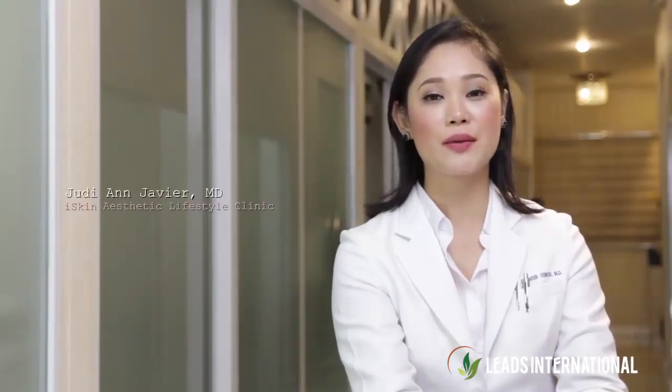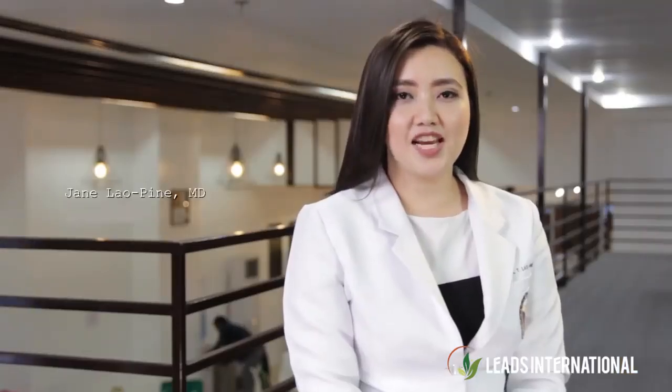I'm Dr. Judy Ann Javier. I am a fellow of the Philippine Academy of Aesthetic and Age Management Medicine. I am Dr. Jane Rizal Laupine, a fellow of the Philippine Academy of Aesthetics and Age Management Medicine Incorporated.